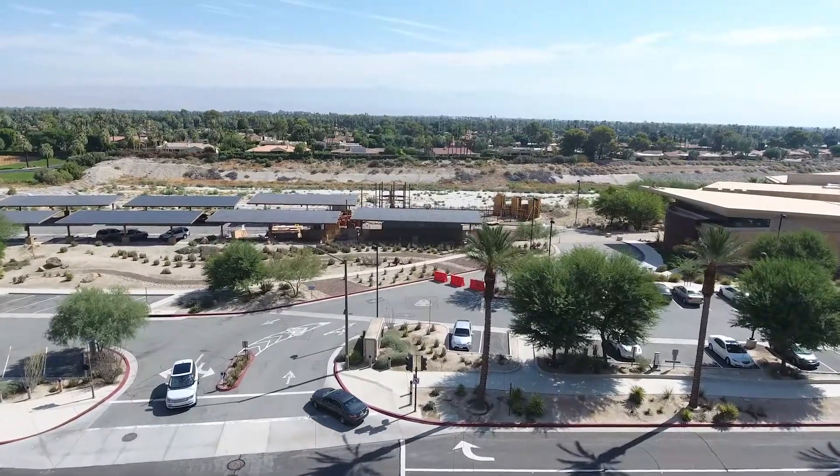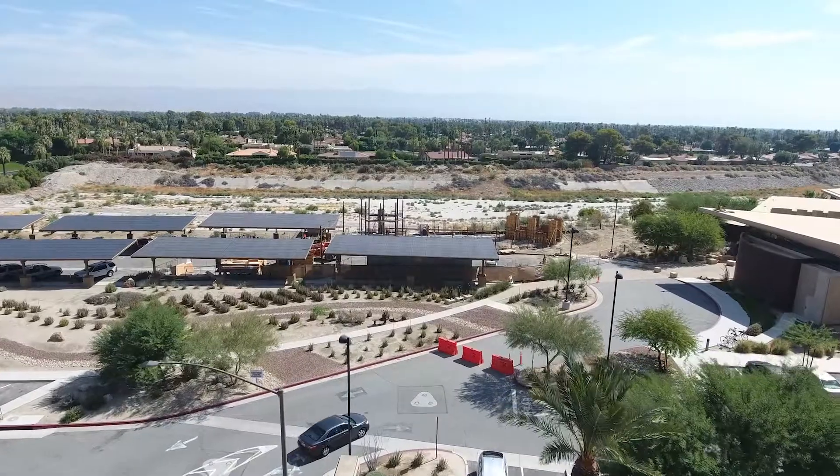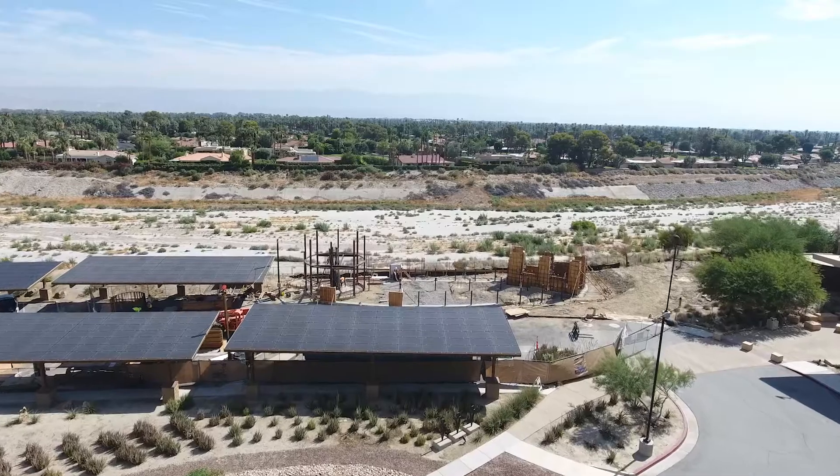Welcome again to the Rancho Mirage Observatory Progress Update. Today's date is 7-10-2017 and I'm Mark Sambido, your Public Works Director.